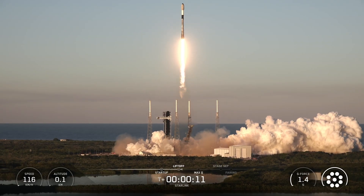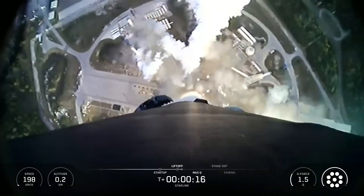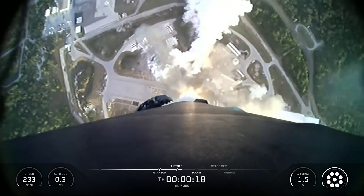L1D, chamber pressures are nominal. Vehicle is pitching downrange.